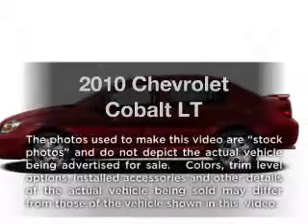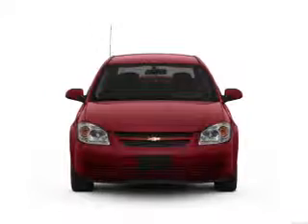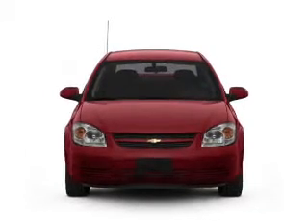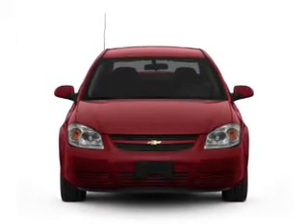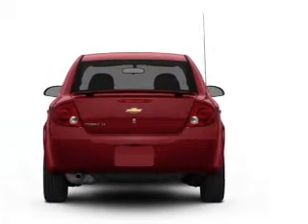Get noticed in this 2010 Chevrolet Cobalt. If you're looking for an automobile with great attributes, look no further. With an efficient four-cylinder engine that responds smoothly to its automatic transmission, brakes safely with the anti-lock braking system.